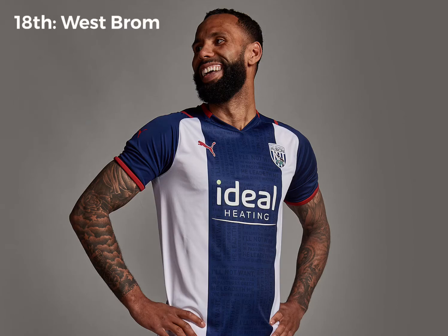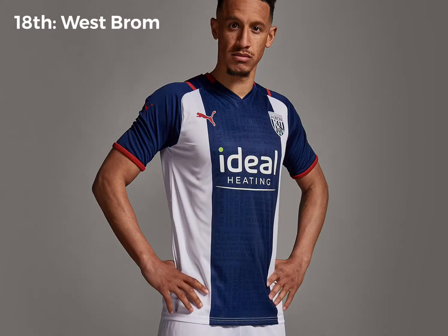18th place is West Brom. I just like it when they just have the normal stripes — not like last year's kit, that was horrific. This I don't really like either. I like the detail in the blue that you can see — some sort of charm. The sleeves are alright. I just don't really like the massive stripes, to be honest.